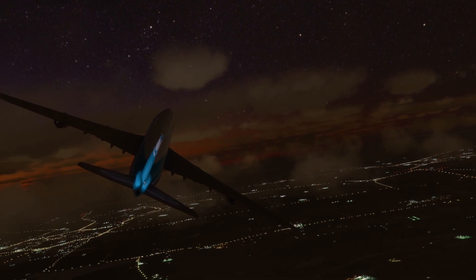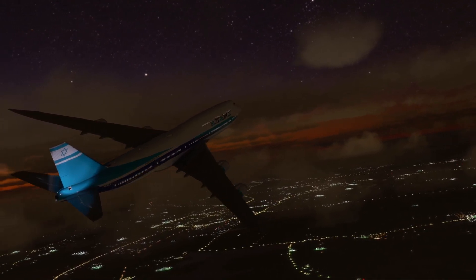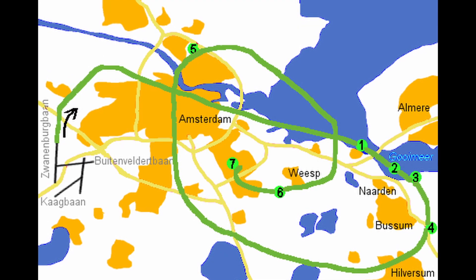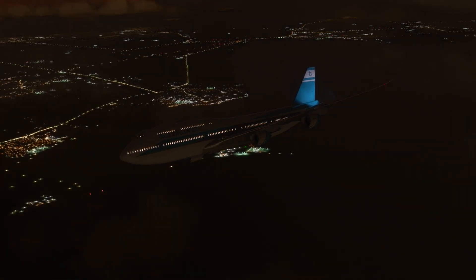The captain initiated a mayday call to ATC to declare an emergency: "Mayday, mayday, mayday." Amsterdam ATC offered to direct the captain to Schiphol Airport, which was only 18 miles to the west. Meanwhile, the damage to the wing affected the aerodynamic shape of the entire aircraft, causing high drag and less lift on the right side.